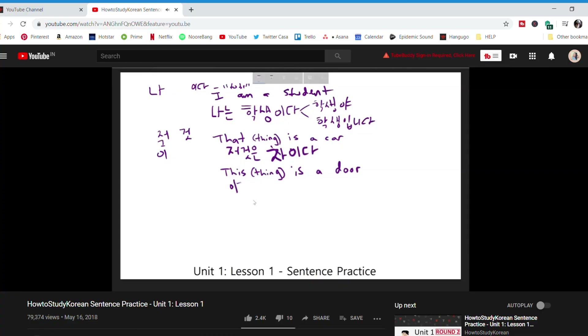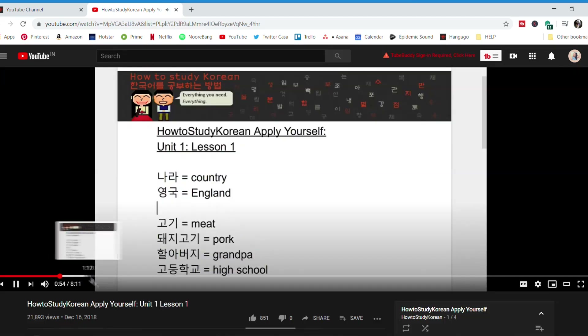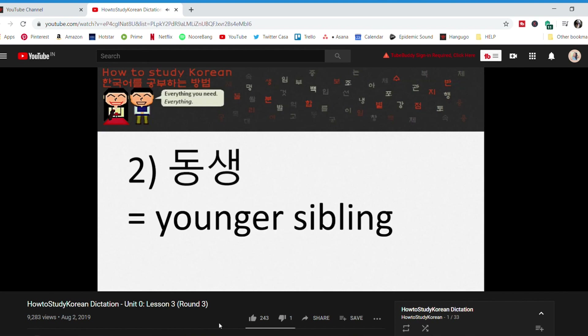They do have options to buy worksheets which are not very expensive, but even if you don't spend a single penny, you can still learn pretty much everything. They also have their own YouTube channel, which I will link in the description box, where they help you revise depending on whichever lesson you are on. They also include dictation, which is quite helpful. All in all, this is the best resource for a beginner who's learning Korean.